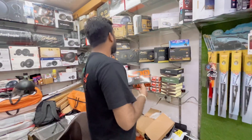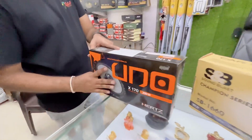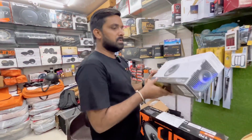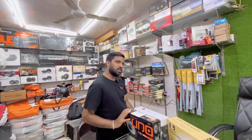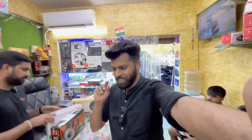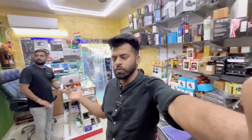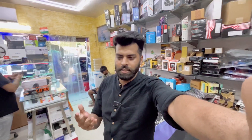If you go into the heavy market, I have stocked based on customer demand and the speaker is a good product. It has a one-year warranty. This is the Infinity brand. We prioritize customer satisfaction — if you don't need to replace it, we will repair it. Customer satisfaction is our preference.